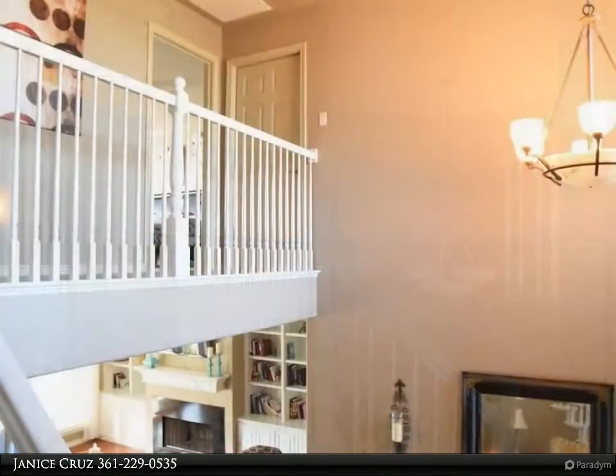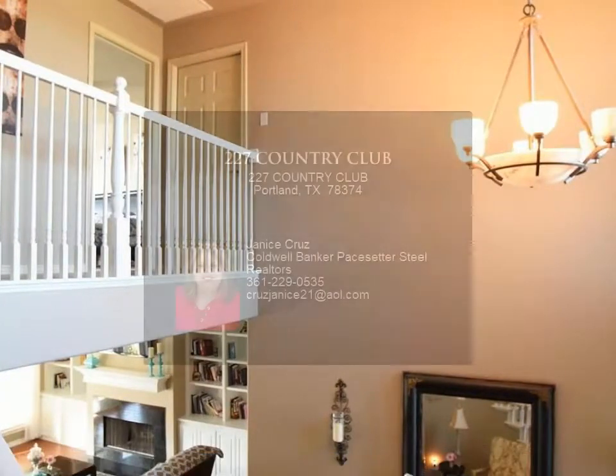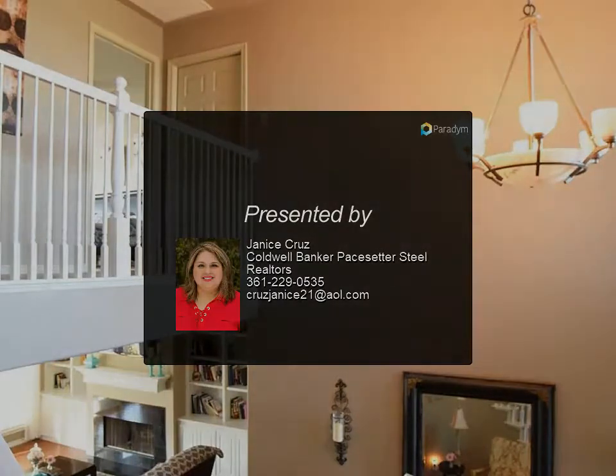Throughout the house you will find wood-grain tile floors, crown molding, a granite fireplace with tile border, and French doors leading outside to a covered back patio. The kitchen features granite countertops with a breakfast bar and custom built-in cabinets.